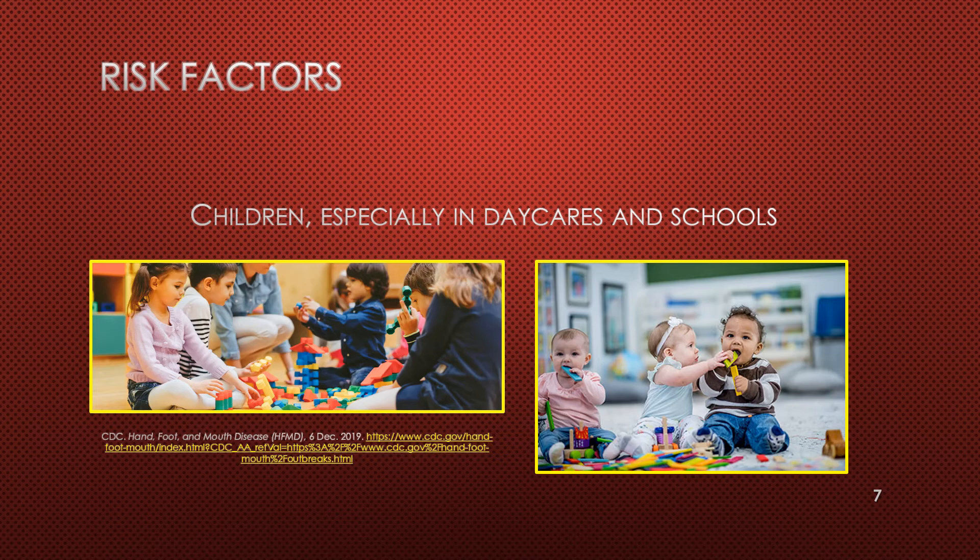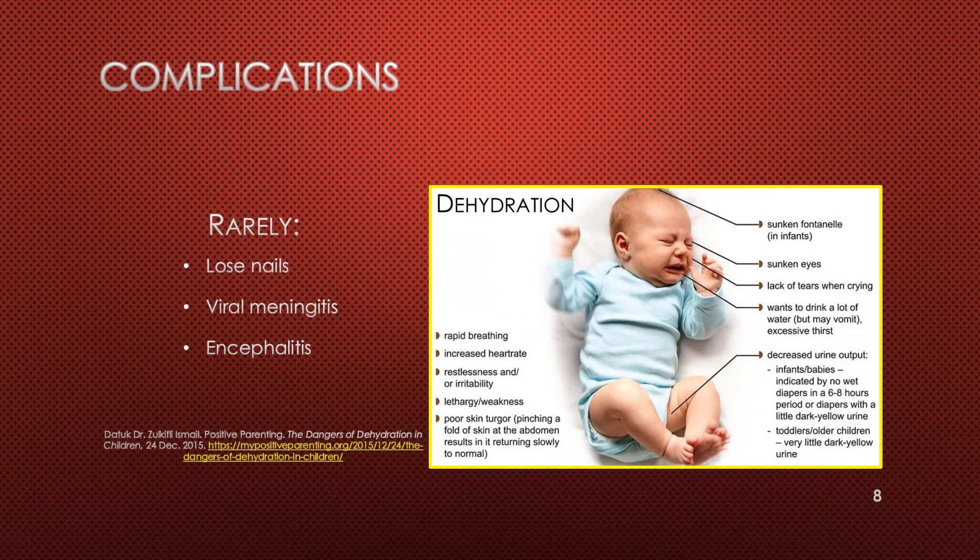Children are most susceptible to hand, foot, and mouth disease, especially if they attend daycare or school. It can occur in older adolescents and adults, especially if they have weakened immune systems. The most common complication is dehydration due to pain with swallowing. Very rarely, someone may lose a fingernail or toenail, although experts do not know why — the nail usually grows back on its own. Rarely, someone may develop viral meningitis or encephalitis, which is rare but potentially life-threatening.